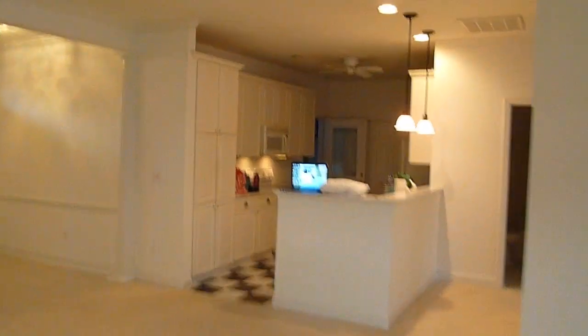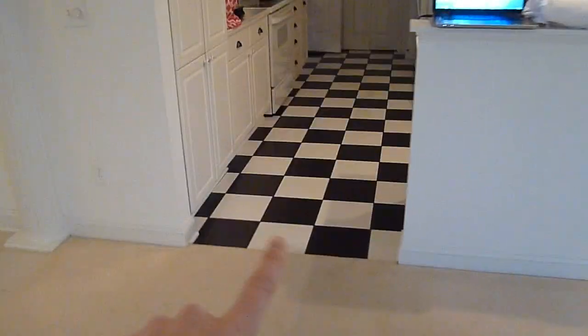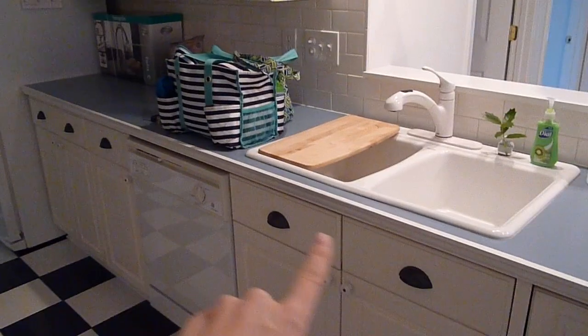This is the kitchen area as it stands now. She is keeping the floors — I think this is kind of fun, I like this — and the cabinetry. These knobs are all changing and she's getting granite countertops.